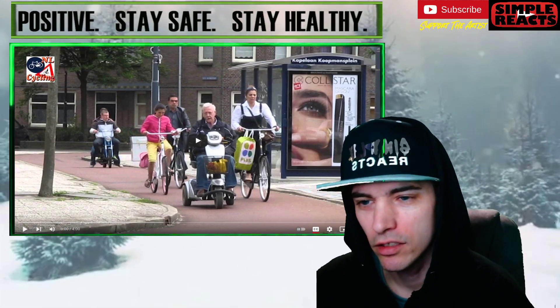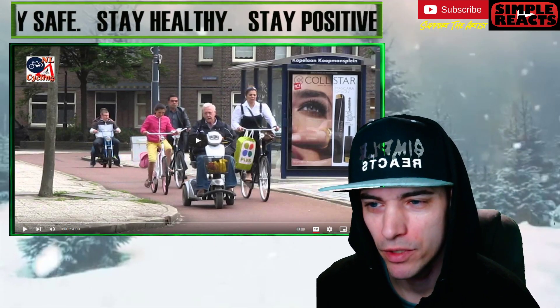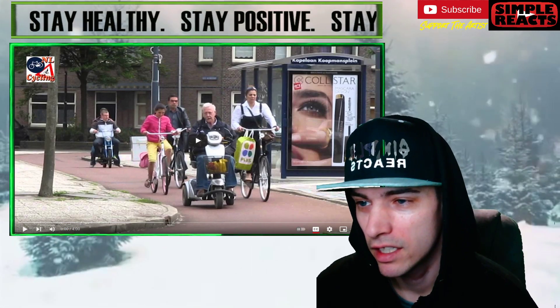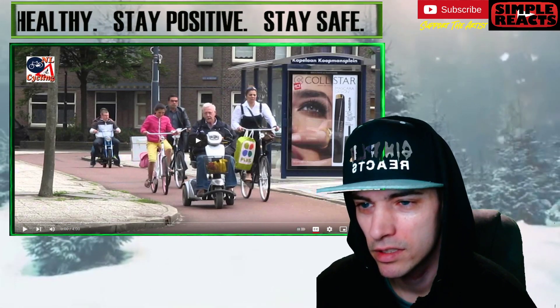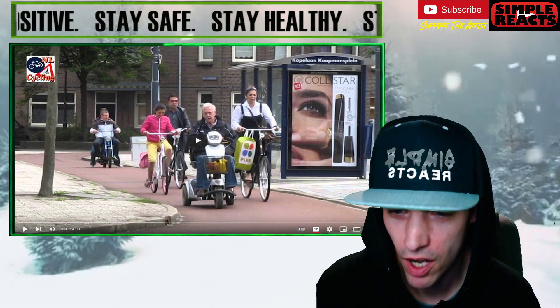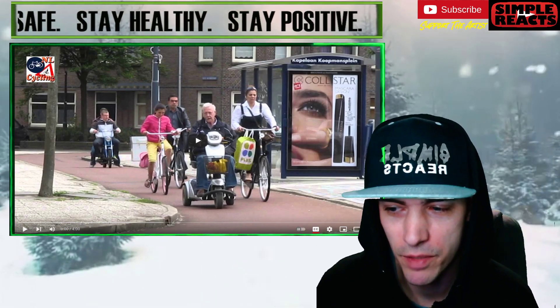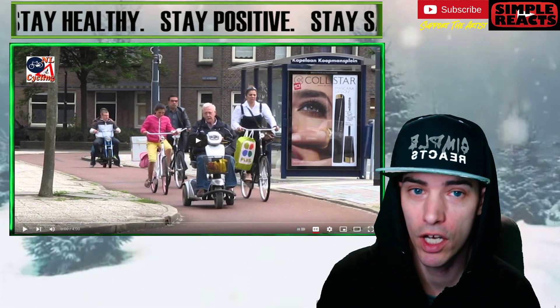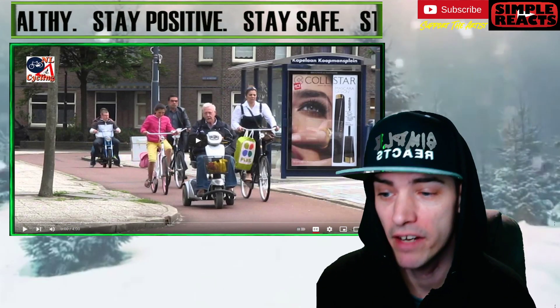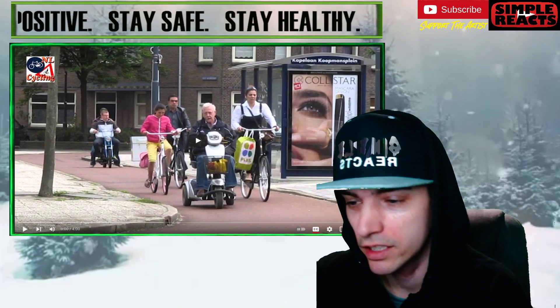We can already tell this young gentleman here on this motorized scooter is also benefiting. It doesn't really leave much to the imagination. I'm sure there's a lot of people — and we've learned through the multiple videos that we have done — that there is definitely a lot of people benefiting from this cycling infrastructure. Let's check this one out.